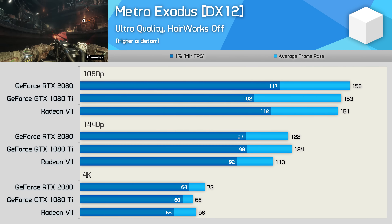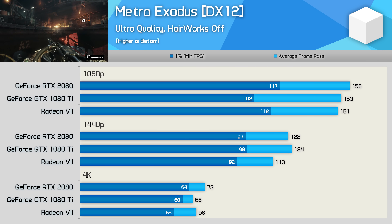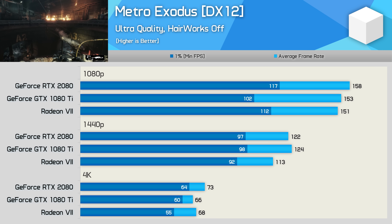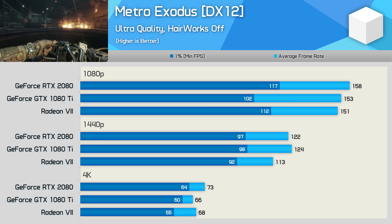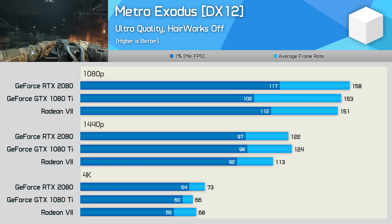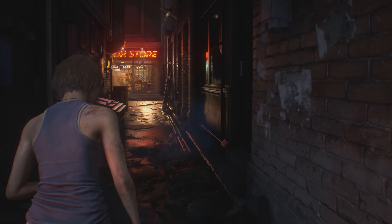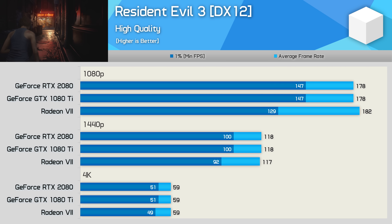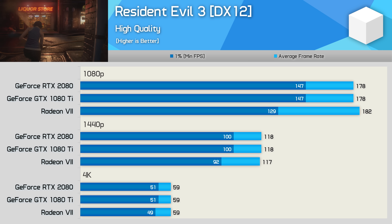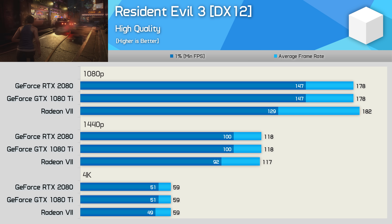When testing with Metro Exodus, the Radeon 7 is again quite competitive, but ultimately it is the GeForce RTX 2080 that delivered the best results, boosting performance at 1440p by an 8% margin and 7% at 4K. The Resident Evil 3 results are very neck and neck, though the Radeon 7 does suffer slightly weaker frame time performance at 1080p and 1440p. Despite that, there's not really much else to talk about there.